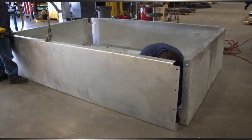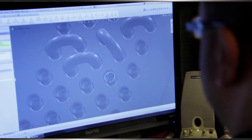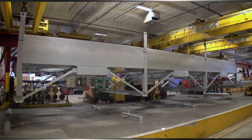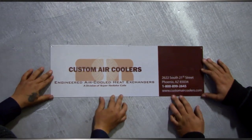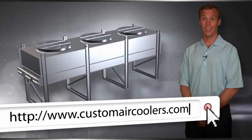Whatever the application, the location, or the operating environment, Custom Air Coolers can design and build equipment to do the job and meet your performance goals for many years to come. Want to know more about Custom Air Coolers and how to contact us? Go to our website at www.customaircoolers.com. Thanks for watching.